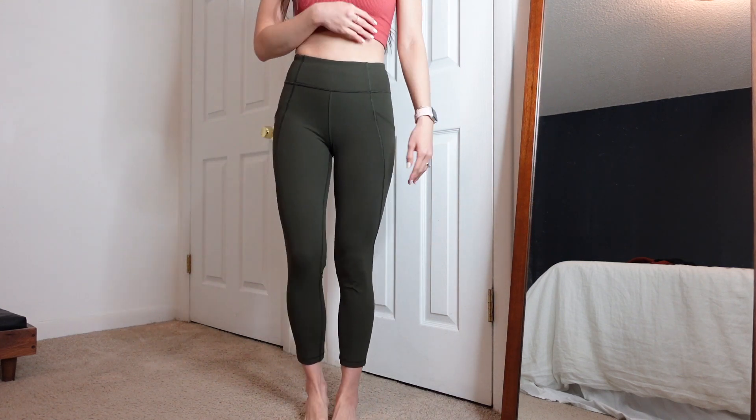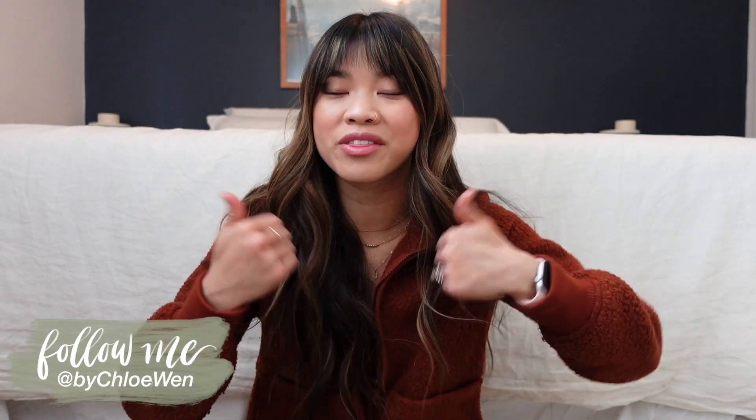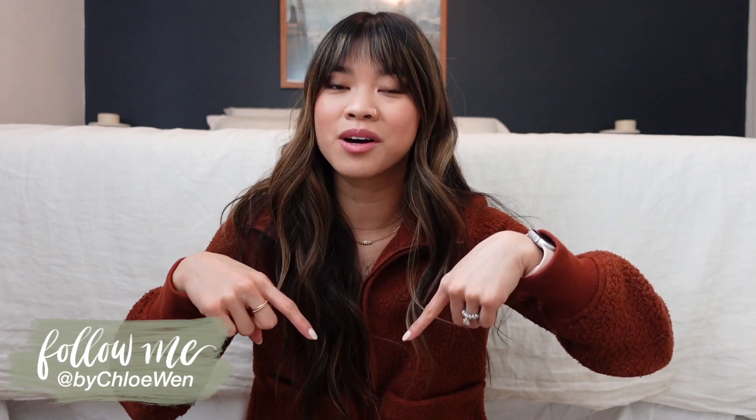I feel like you seriously cannot go wrong with a pair of Lululemon leggings. I know that's basic of me to say, but I just love them and I really do feel happy with my purchase. I hope you guys enjoyed this comparison video and seeing all of the leggings on. If you liked this video, give it a big thumbs up and leave me a comment down below letting me know if you've tried any of these brands or if there are any you're interested in. If you're new to my channel, be sure to hit the subscribe button. I'll see you guys in my next one very soon — bye y'all!